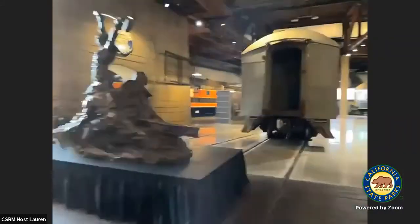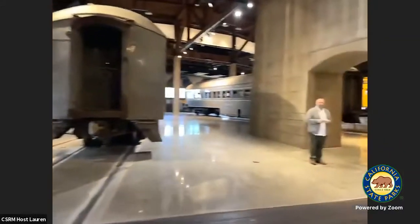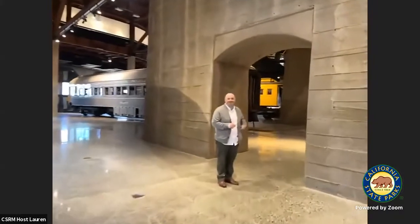Now that I have a better idea of who is with us, we are going to begin our little Career Day tour. Starting off — hello there. Could you please tell us a little bit about your position and what you do here at the Railroad Museum?